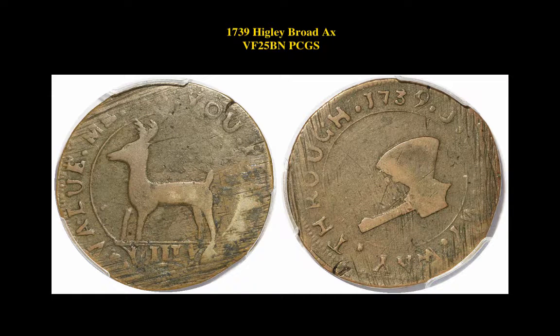Here's a 1739 Higley Broad Axe VF25 Brown PCGS. Attractive with ideal light chocolate color and hard, smooth planchet.